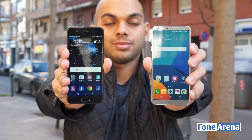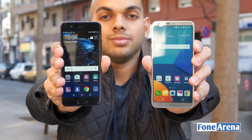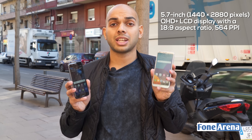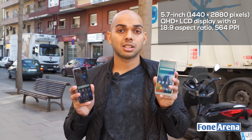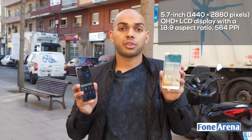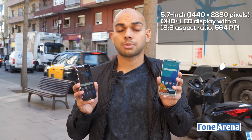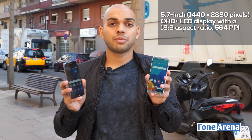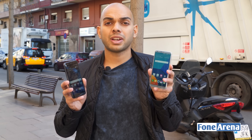Let's see their similarities and differences. The G6 is a 5.7-inch device in terms of screen size and has a resolution of 2880 by 1440 pixels. The unusual resolution is because it has an aspect ratio of 18:9, compared to the usual smartphone aspect ratio of 16:9. LG says the main reason for this is to provide a better viewing experience for content such as web browsing, videos, and photos.